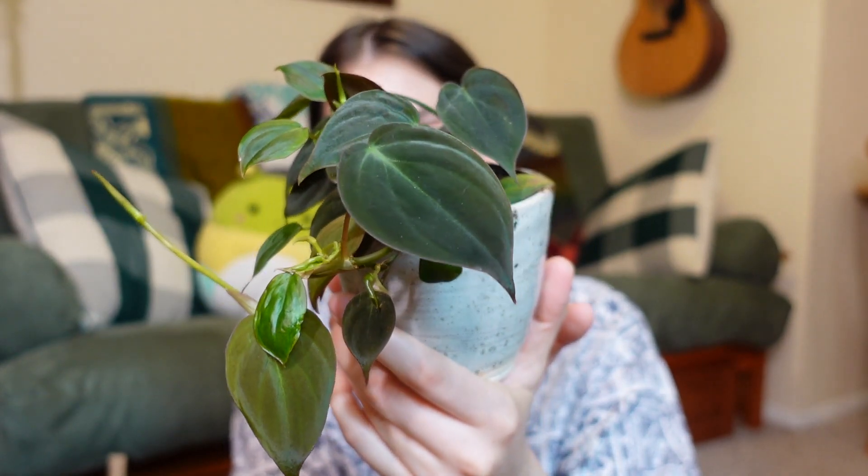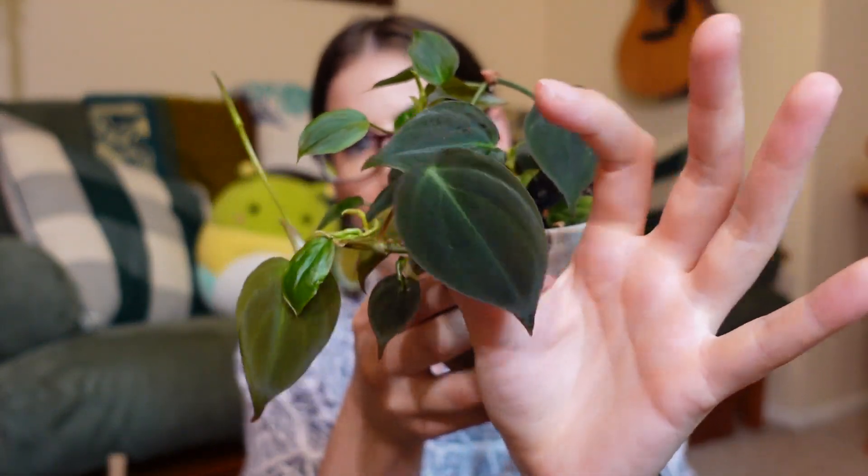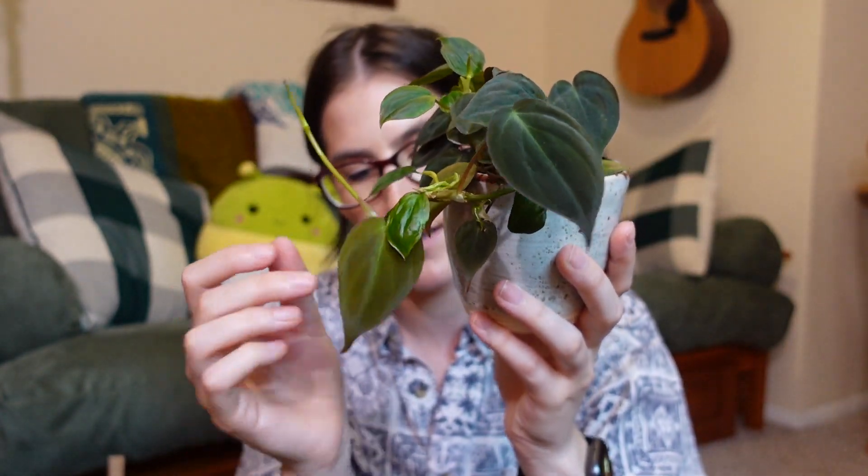Up next, another philodendron — this is my philodendron micans. This was definitely in my plant goals video to get a fuller, happier looking plant, because I got a bunch of cuttings and they just were not looking great. Now it's doing pretty well. It's putting out a lot of new growth. A lot of the new growth is like really small, as you can see, but some of the new growth is quite large compared to it. So it's a pretty good size. I'm really happy with the way it's been doing and excited to see it continue on this path. There's so much new growth, and there's new growth down in the soil even from really small propagations that are starting to take off. It's just super cool to see — I'm very proud of it.